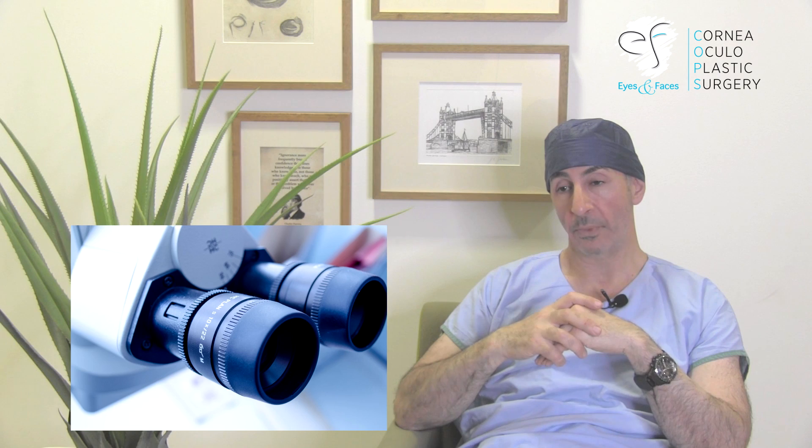We can only determine this by observation at the microscope, so it's not universal for everyone. I've had to remove stitches as short as six weeks and as long as five years. It depends on the condition.